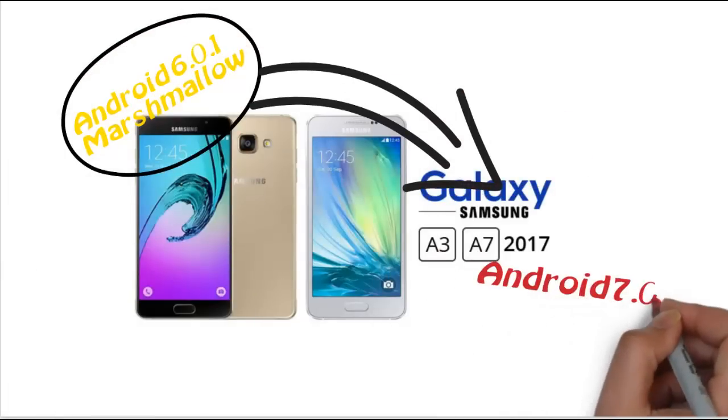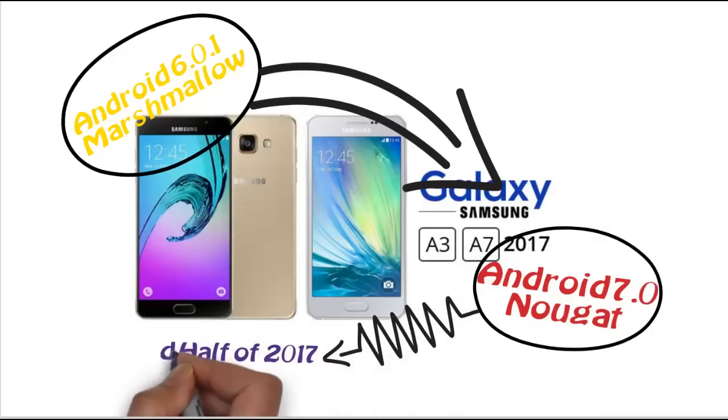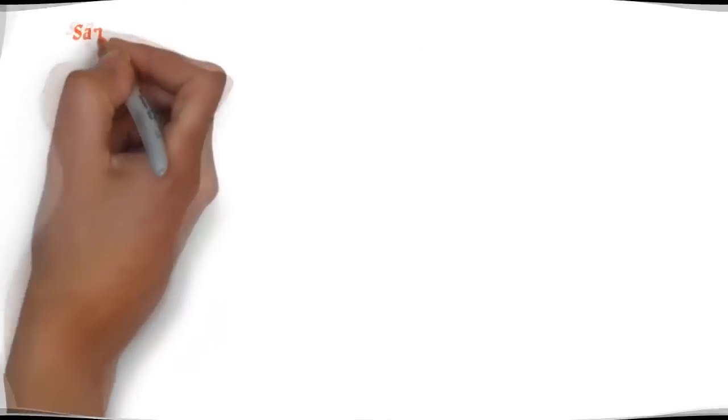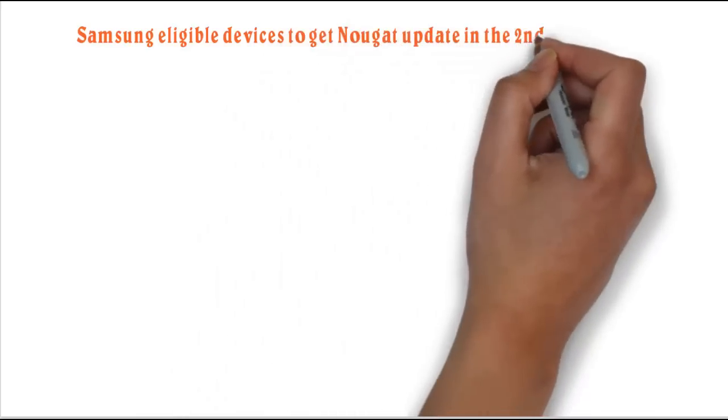Hope it will be going to get the Android Nougat update in the second half of 2017. Let's have a look at all those eligible Samsung devices which are going to get the Android Nougat update in the second half of 2017.